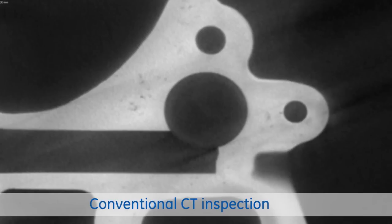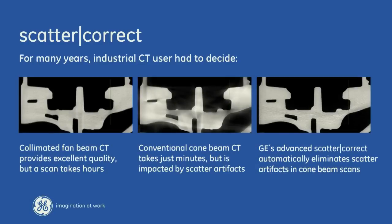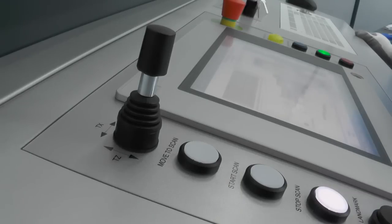GE has leveraged its non-destructive testing technology by implementing its unique scatter correct technology into CT systems that combine the high precision of a fan beam CT system with the up to 100 times increased throughput of cone beam CT inspection.